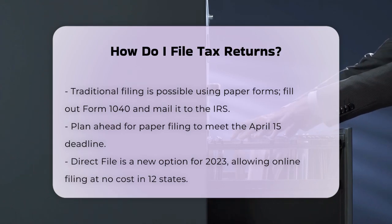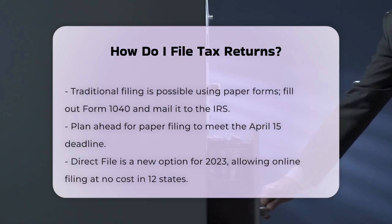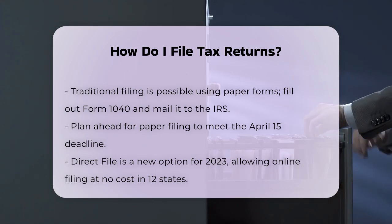There's also a new option called Direct File, which is being piloted in 12 states for the 2023 tax year. This allows you to file your taxes online at no cost through the IRS website.